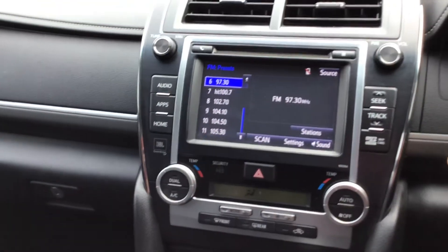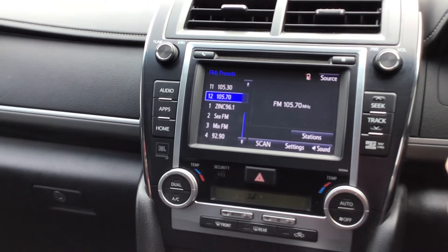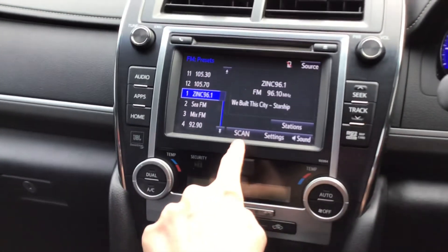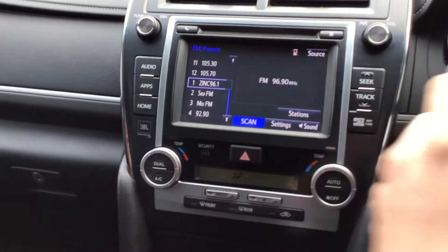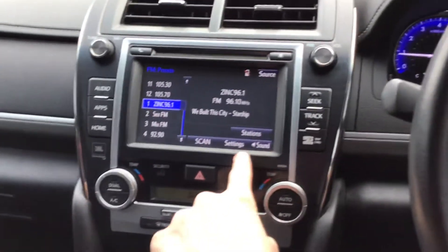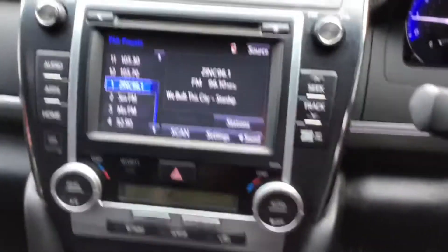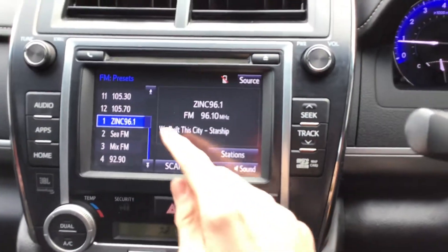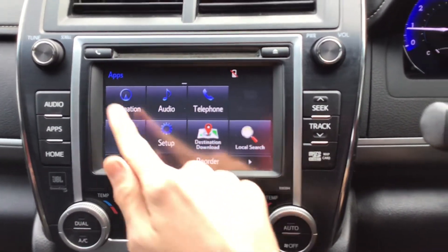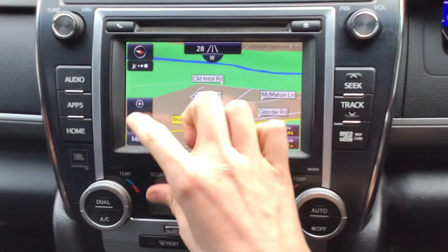You can also control audio from the steering wheel. You can scan stations and adjust settings and sound. It's also got sat nav — here's the map and you can zoom in and out.